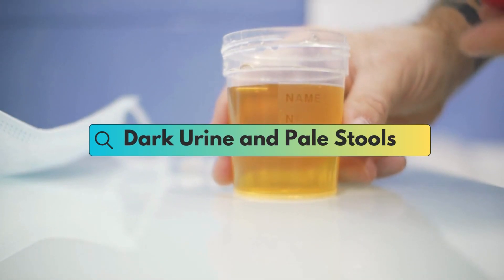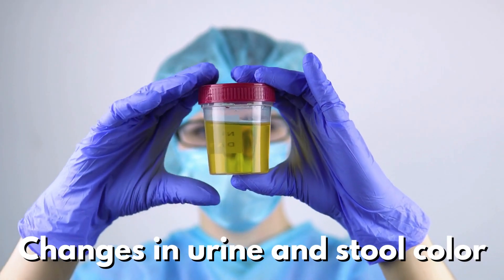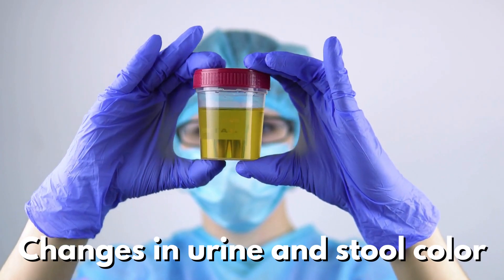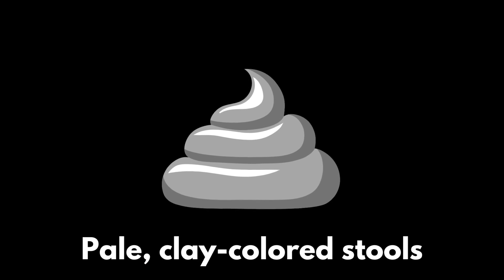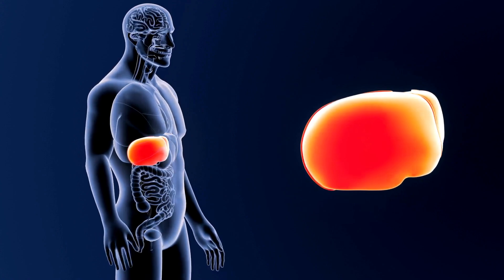Dark urine and pale stools — changes in urine and stool color can be indicators of liver problems. Dark-colored urine and pale, clay-colored stools may be associated with fatty liver disease, especially in its advanced stages.